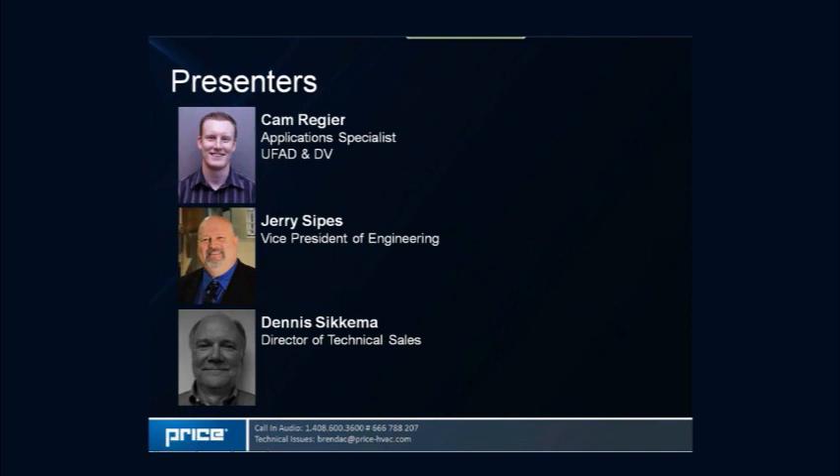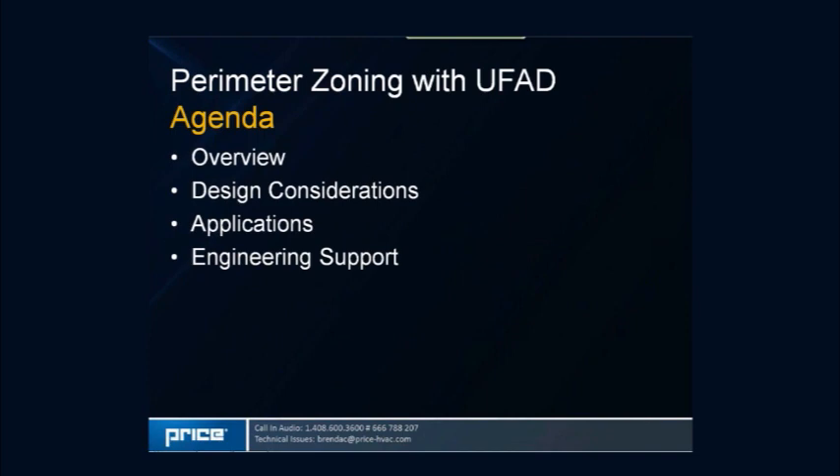Closing out today's presentation will be Jerry Sipes, Vice President of Engineering at Price, who earned his PhD at Kansas State University. Jerry has 20 years of experience in the industry and is the current chairman of the AHRI certification standard for chilled beams and the current chair for ASHRAE Standard 200 on testing methods for chilled beams. With that, I'd like to pass the presentation over to Cam.